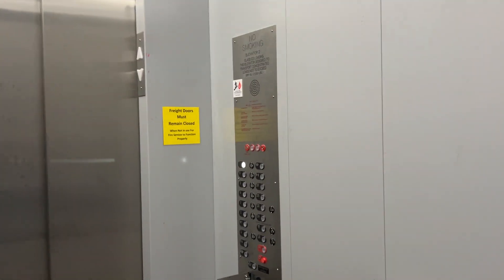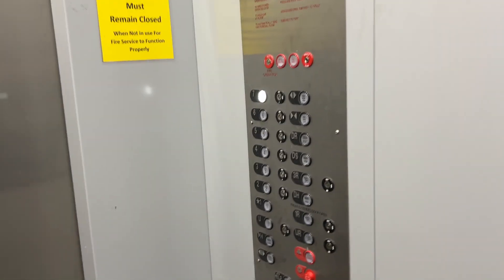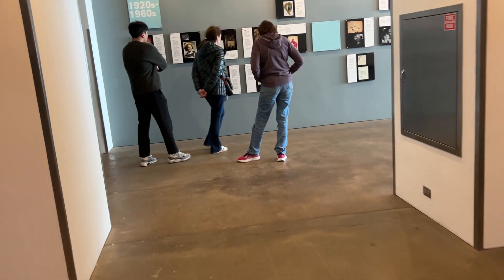Go back to seven. Turn the fan back on. This elevator used to be loud before.